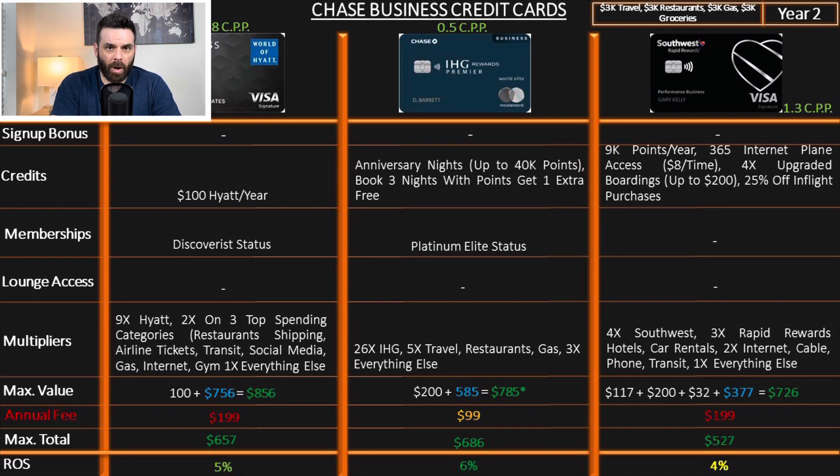They are incredible — all of them. Hyatt earns 5%, IHG earns 6%, and Southwest earns 4% on an ongoing basis. It doesn't get better than this. If you combine all these credit cards, you get an average of 5% — the kind of value you're getting from these cards is crazy.